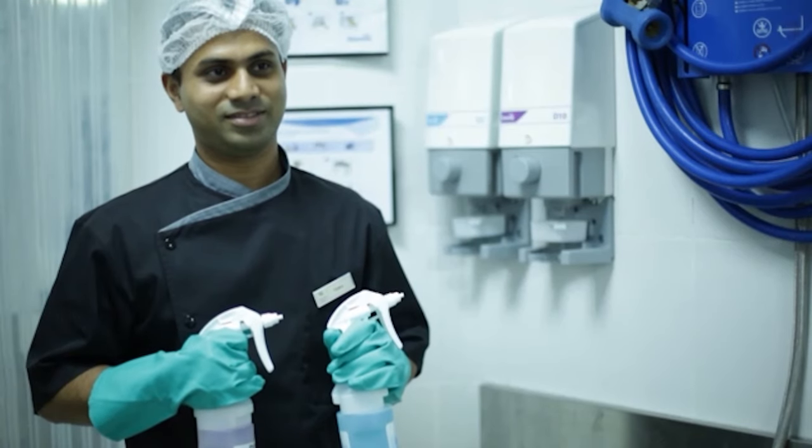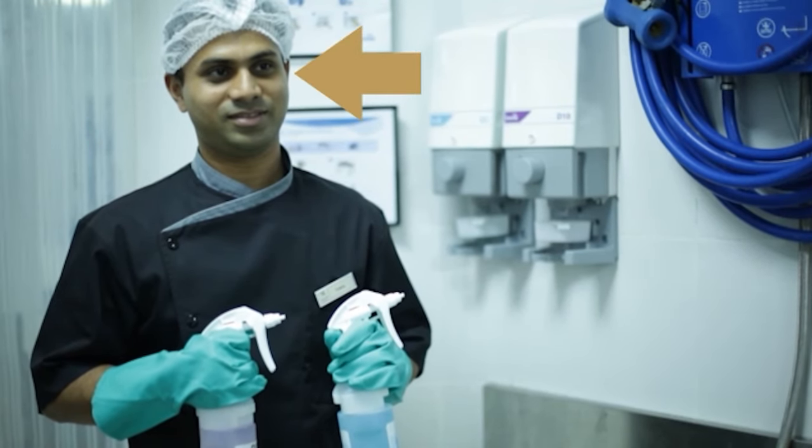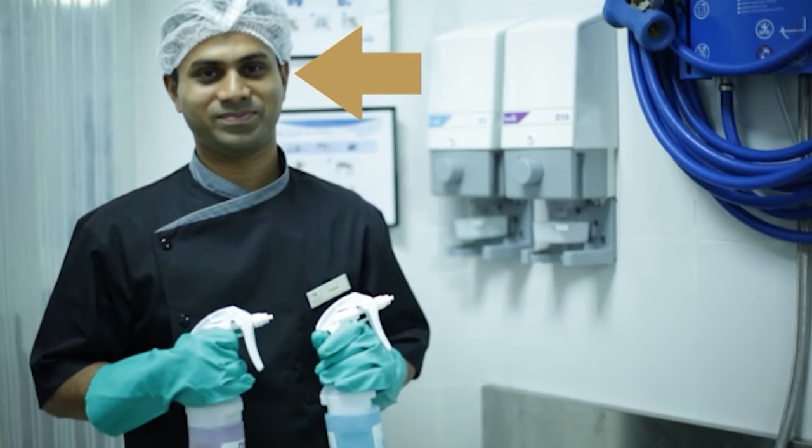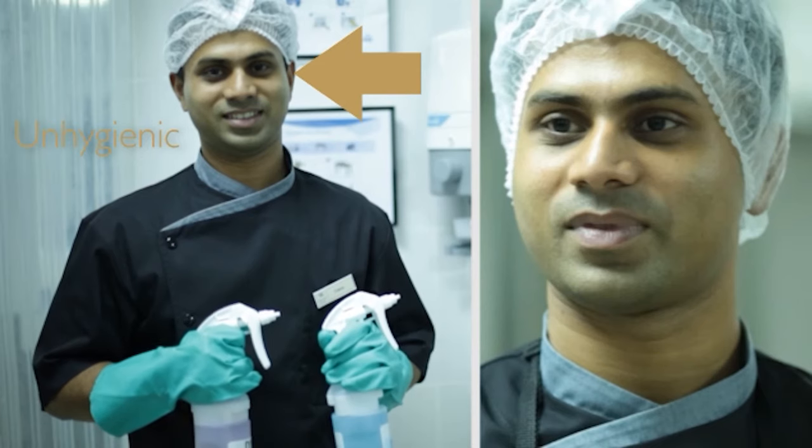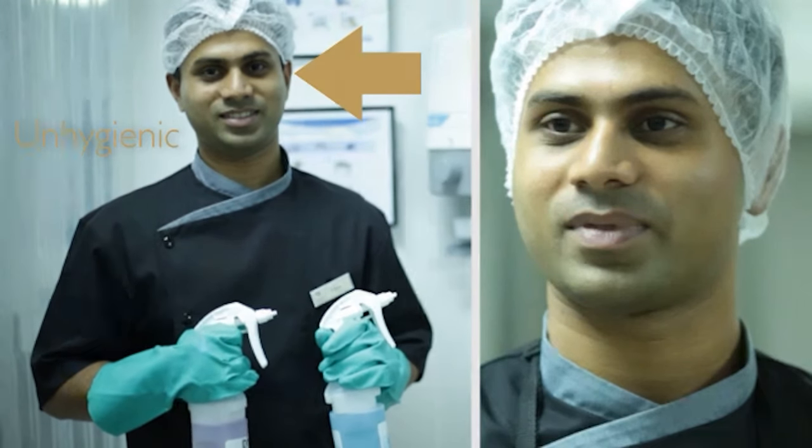If you said that the steward's ears were sticking out of the hairnet — well done, you are spot on! This is unhygienic, and ears must always be kept covered by your hairnet.